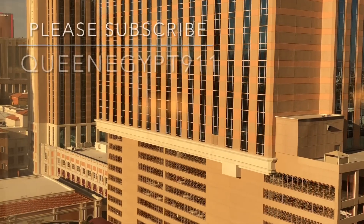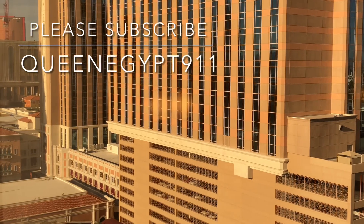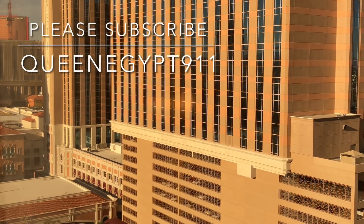There you go, everybody. If you haven't subscribed yet, hit subscribe, and please like my video. Thanks for watching.